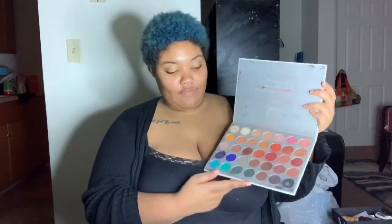The next palette I have is the Jaclyn Hill palette. I bought this last year — this was one of the first palettes I bought. And as y'all can tell, I use the Jaclyn Hill palette a lot too. Love her, love this collab. It's so creamy, so good. I just love it.